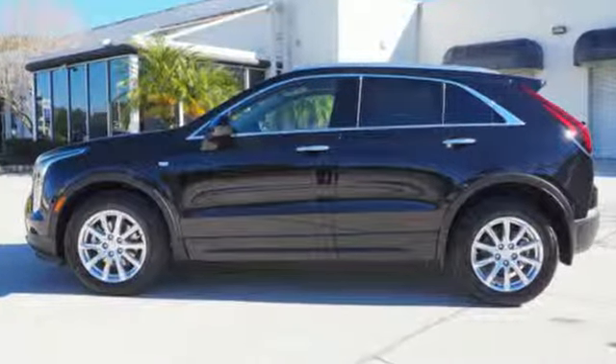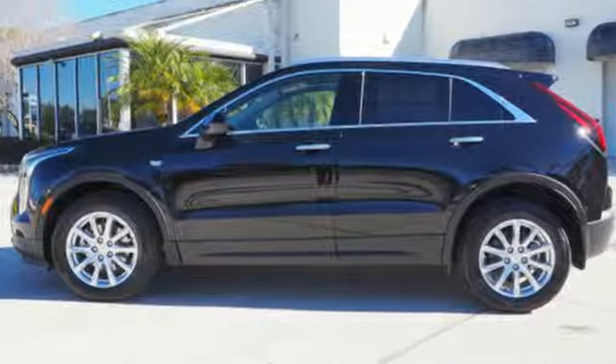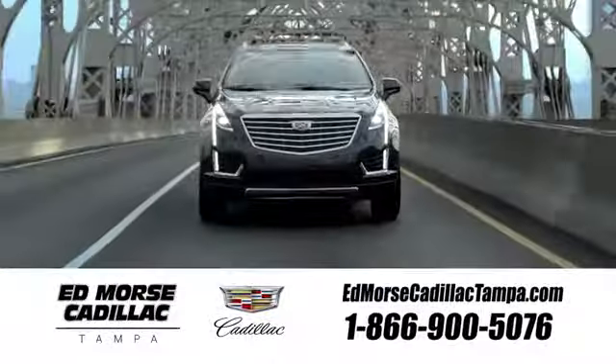Cadillac — second to none. Take it for a test drive today. Visit our website at edmorsecadillactampa.com or call us today. For value and for service, it's Ed Morse.